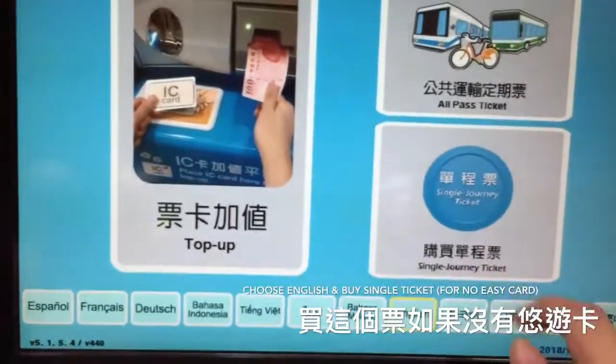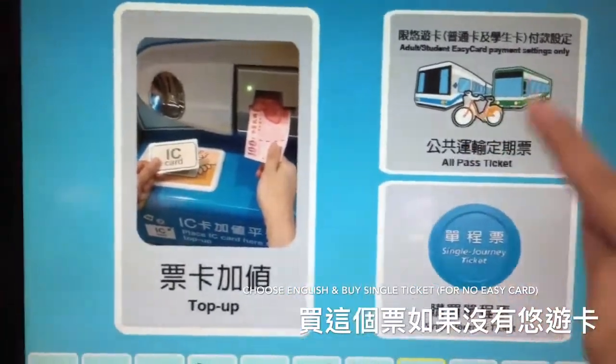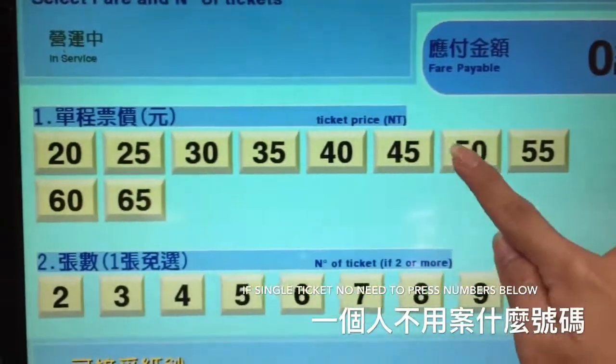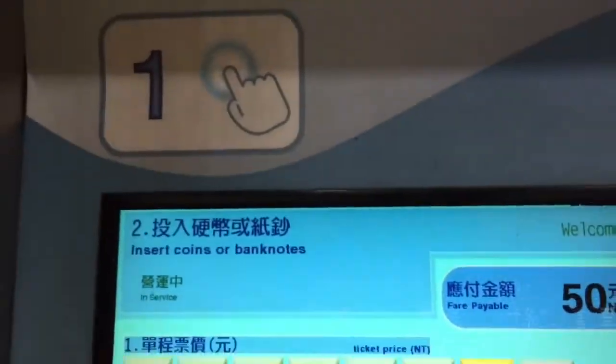You can use the EZCard for a wide range of services.